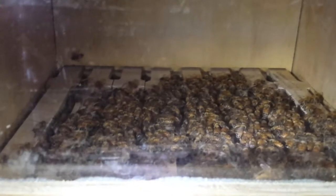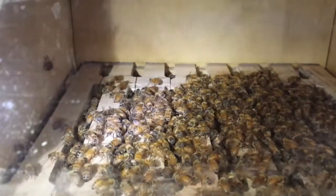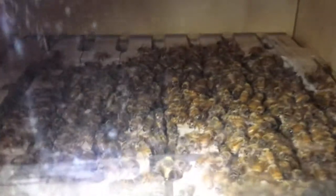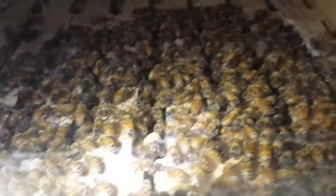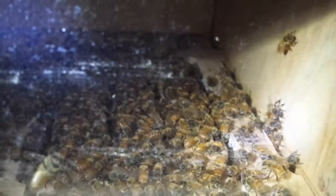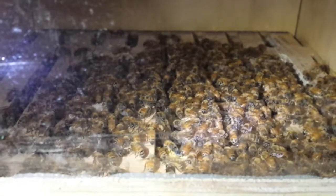It is just starting to rain, so I'm gonna have to go in in a minute. You can see there's the queen cage right there. It'll be interesting to see what they're doing. I'll probably give it a few more days.